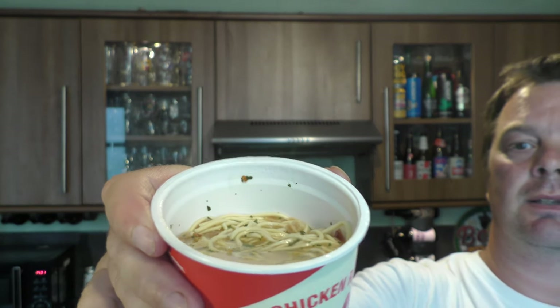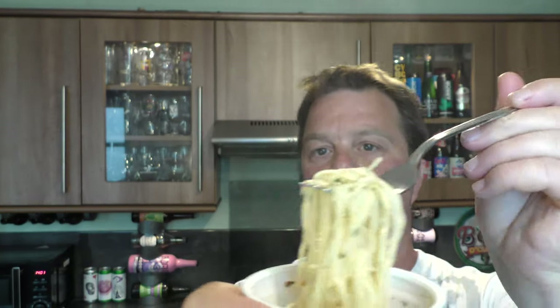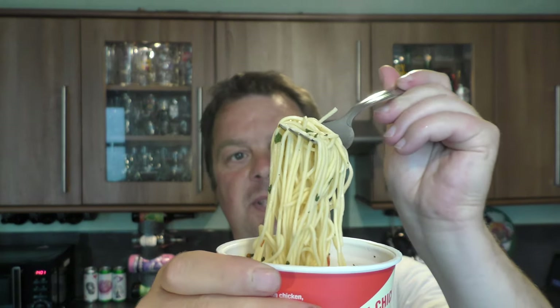What I find with these noodle pots is the flavour gets right down in the corners of the pot, so it's good to give them a good stir. That's an example of what they look like. There's lots and lots of bits of basil or something on there.